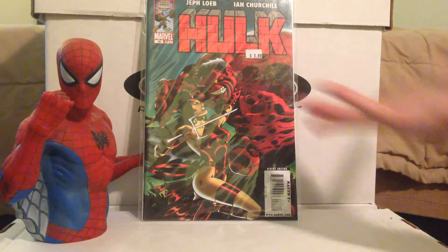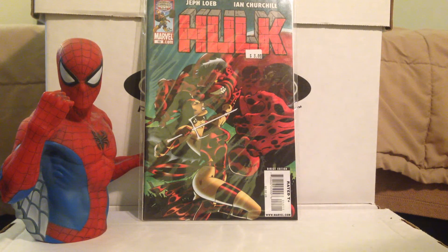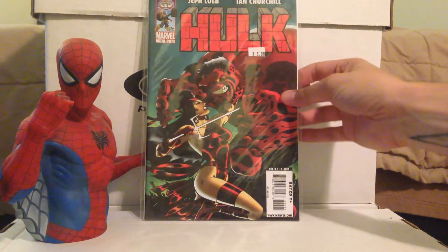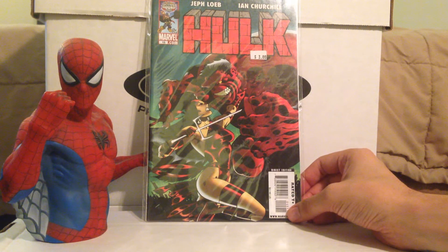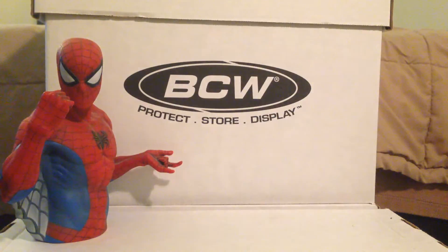Hulk number 15 — still in the bag I bought it in — $3. This is the first appearance of Red She-Hulk, who is currently depowered in the Marvel Universe pre-Secret Wars. Who knows where she'll fall after Secret Wars — my bet is she'll be left on the shelf for a while, unless she's part of the Totally Awesome Hulk series. It's cool to have a first appearance of a character. I think this might have been mildly hot at one point, but I don't think it goes for very much now.